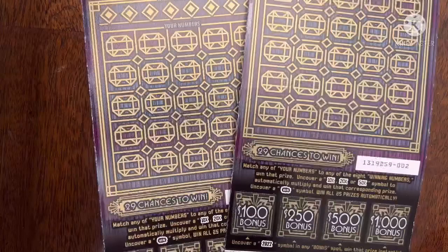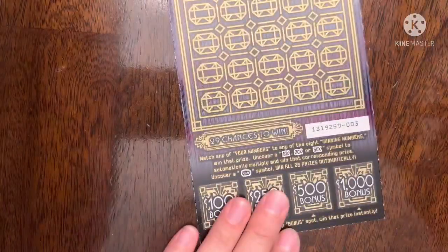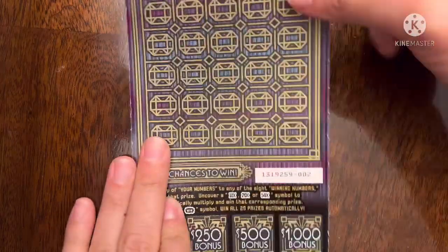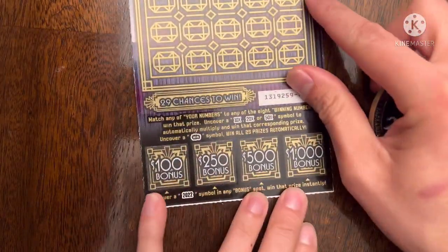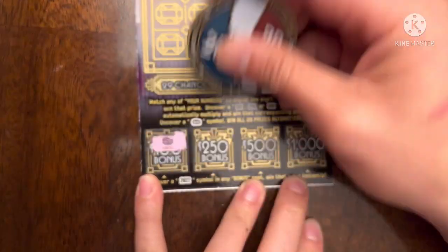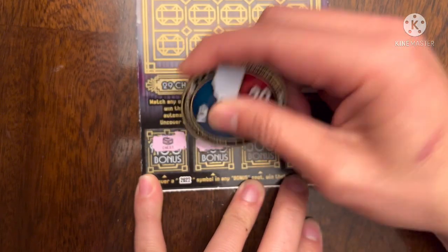So let's start today's session. We'll start with ticket number two and then we'll go to ticket number three. I am a money magnet. Soy un imán de dinero. Let's find that 2022 symbol, please. I have not seen it in a while — then again I haven't played it in a while.